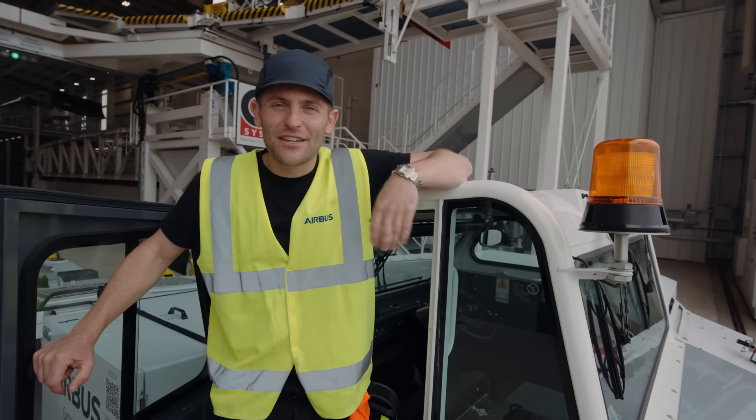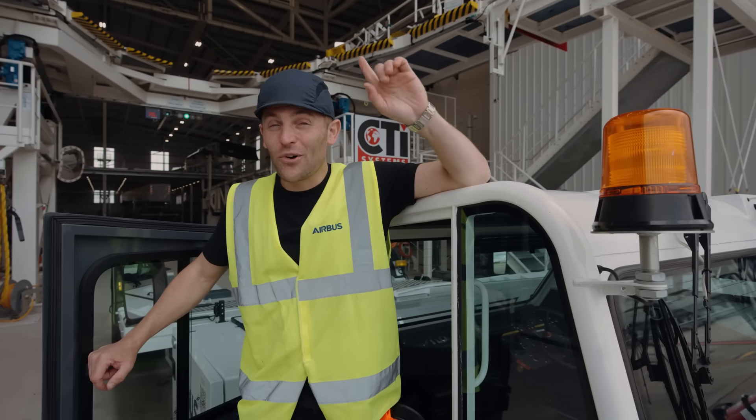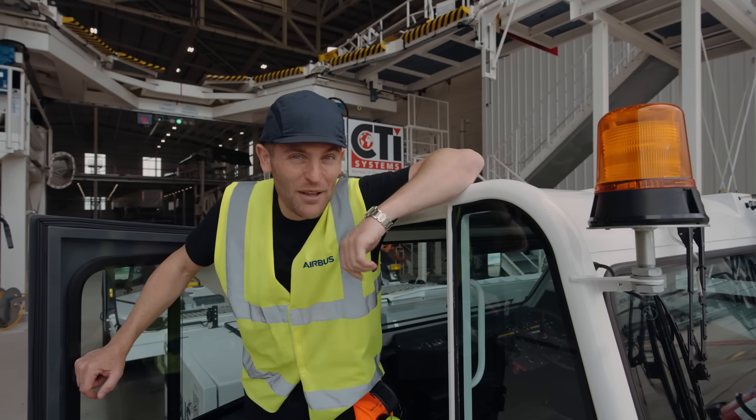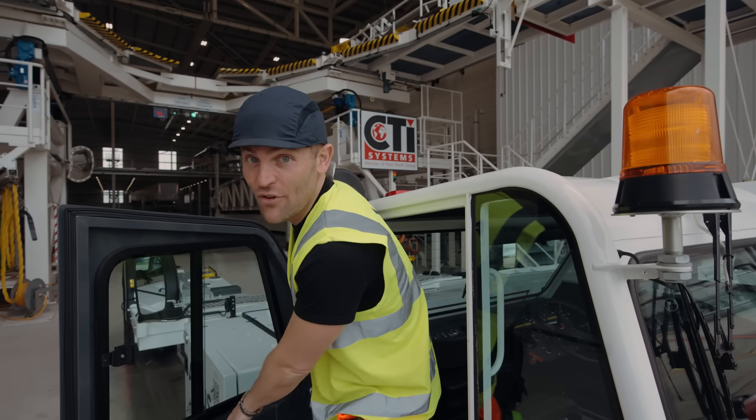For insider stuff like this, stay tuned and subscribe for the next Airplane Mode. For now, nobody's looking — so I'm going to hop in this tug and go for a ride.